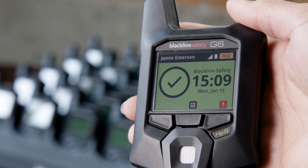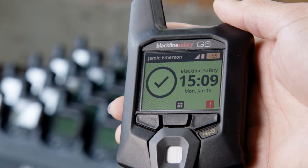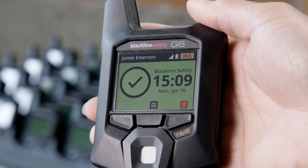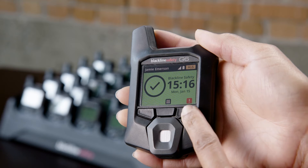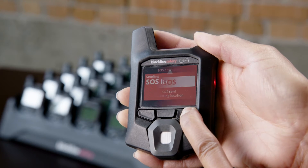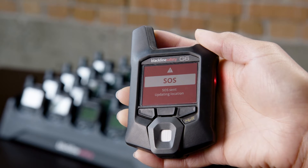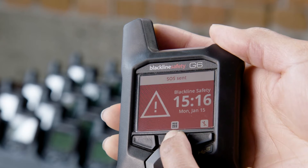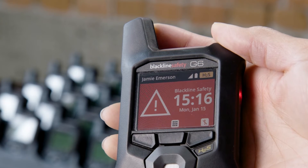When we say it's hassle-free, we mean it. Another valuable and unique feature of G6 is the Emergency SOS Alert, which can be manually triggered by a worker if they need immediate assistance. Simply press and hold the right button below the SOS Alert icon for 3 seconds. An SOS Alert will activate a high urgency notification in Blackline Live, triggering an email or SMS text message to their emergency contact.